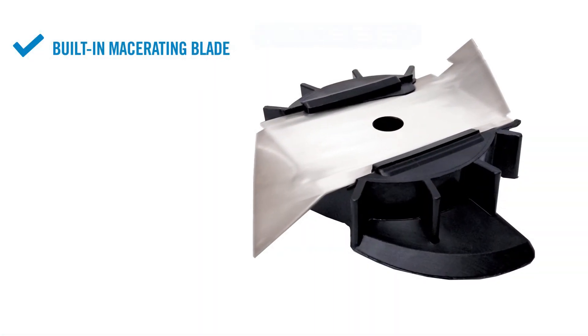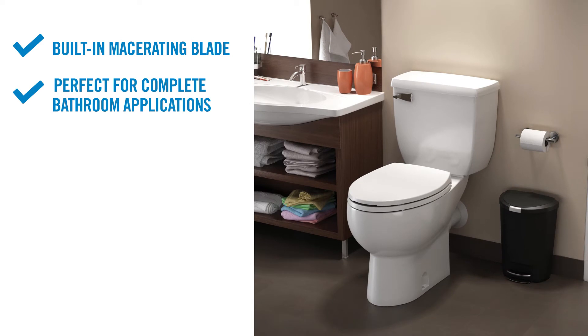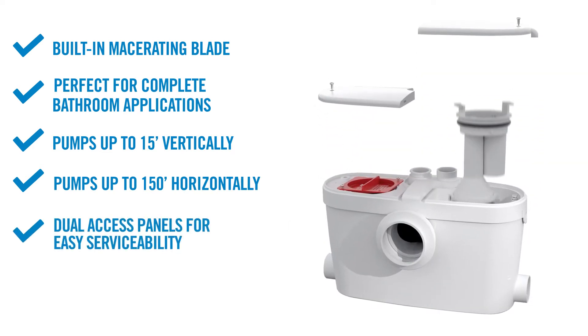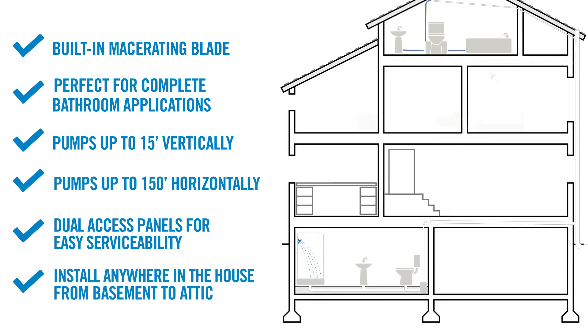It is obvious why the Sani Access 3 is considered the most advanced macerator in the world. It has a built-in macerating blade, is perfect for complete bathroom applications, can pump up to 15 feet vertically and/or 150 feet horizontally, has dual access panels for easy serviceability, and can be installed anywhere in the house from basement to attic.